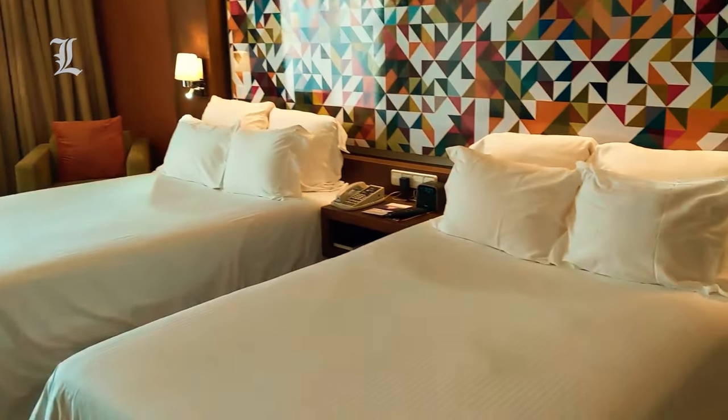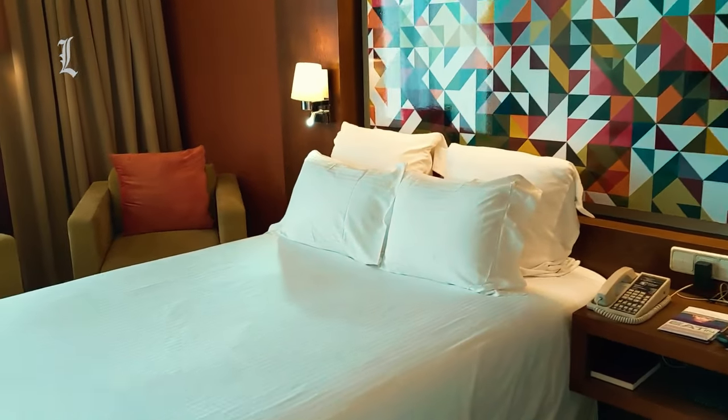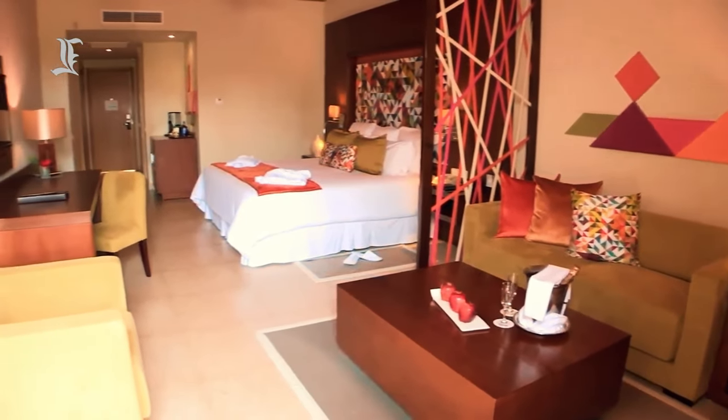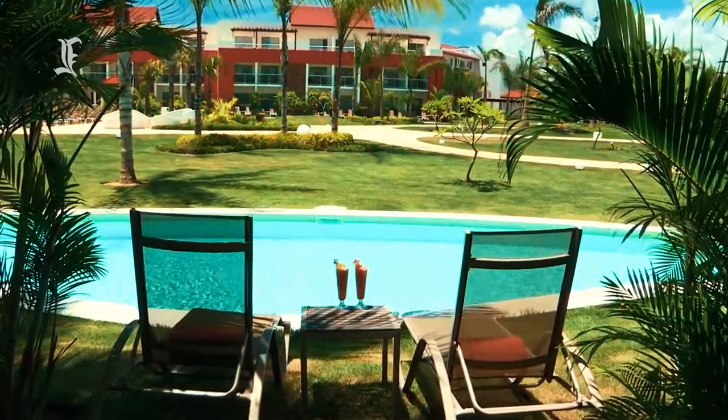Rooms were clearly designed with couples in mind, as floor plans are open, beds are comfy, bathrooms feature large showers and double vanities, and balconies or terraces are decked out with private whirlpools. Standard amenities consist of large flat-screen TVs, free Wi-Fi, laptop-sized safes, air conditioning, and desks. Coffee makers and free daily refreshed mini bars with soda, beer, and water are also provided.